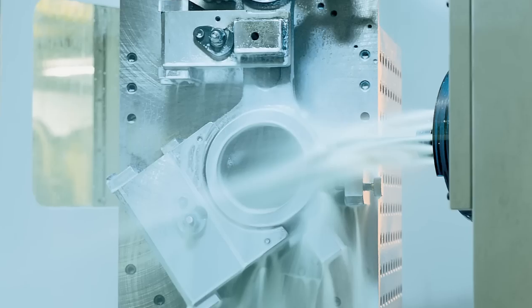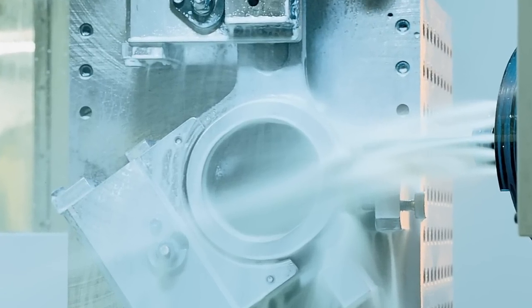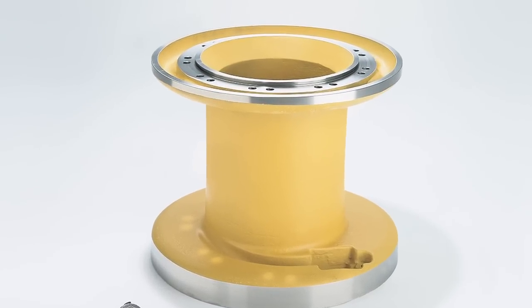Besides being a molder, we also provide finished machined parts plus painting and assembly, all done in the same location.